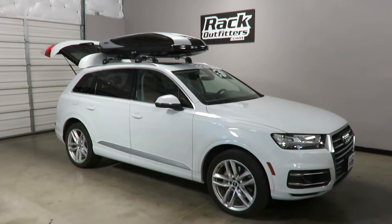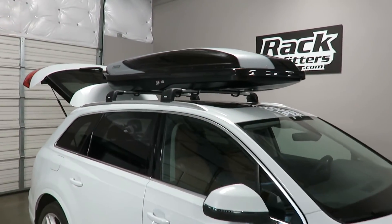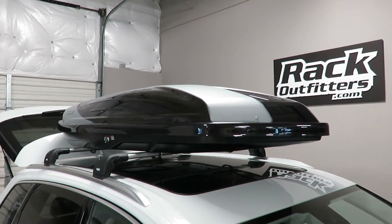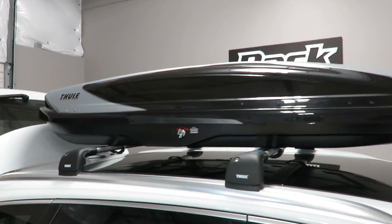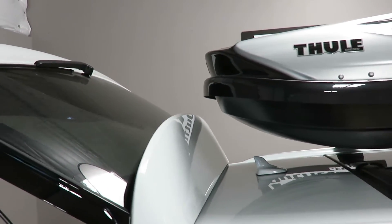This is fit for a 2017 Audi Q7. We've previously outfitted this vehicle with the Thule Aeroblade Edge Base Roof Rack System, and here we have the Hyper XL 612 Rooftop Cargo Box. This is a dual sided opening box — Thule's premium box with 17 cubic feet of storage capacity.